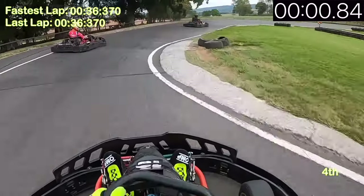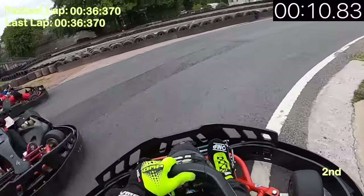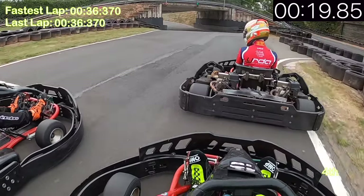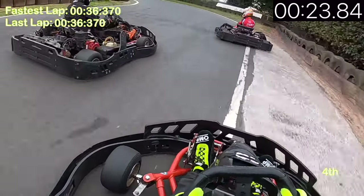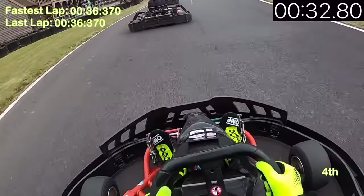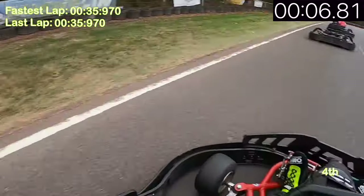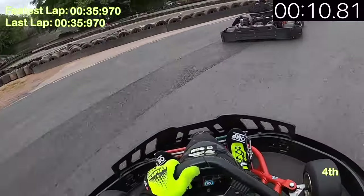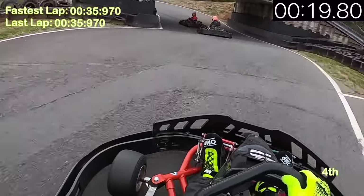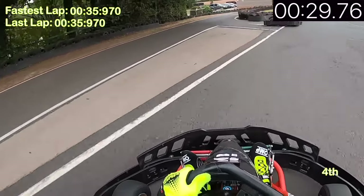The position changes don't stay there — I get bumped to the outside and drop to fifth, then manage a decent run out of the corkscrew to hold fourth. The driver in second actually spins out, briefly giving me second position, but I get forced wide again to third and then fourth. You can see the driver in third signaling the driver ahead to try and pull away and work together — these are two drivers who have been to every single championship round, so keeping up with them would mean a decent battle.